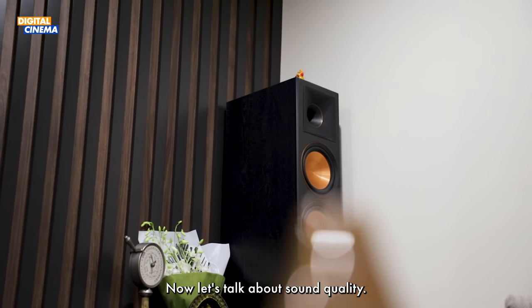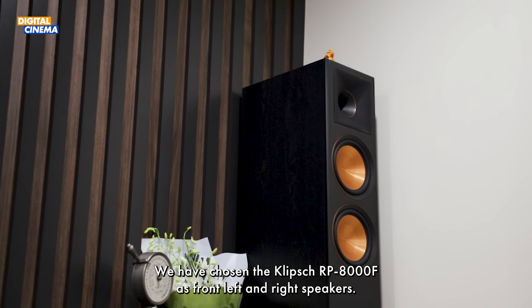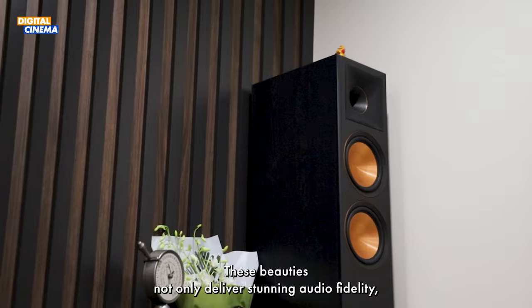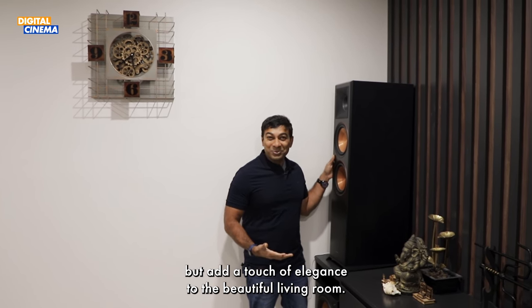Now let's talk about sound quality. We have chosen the Klipsch RP-8000F as front left and right speakers. These beauties not only deliver stunning audio fidelity, but add a touch of elegance to your beautiful living room.